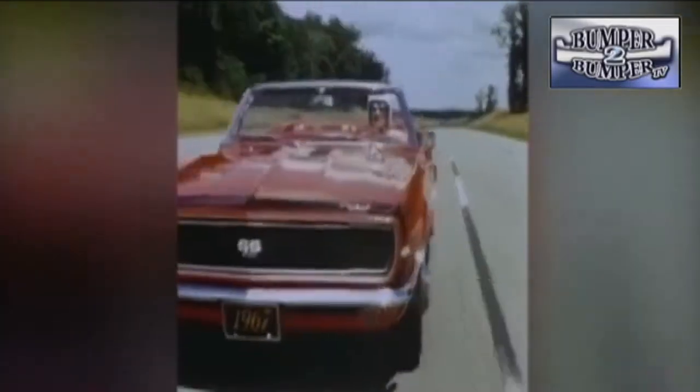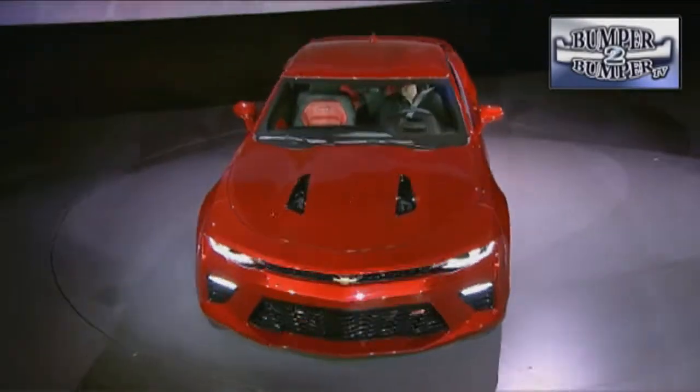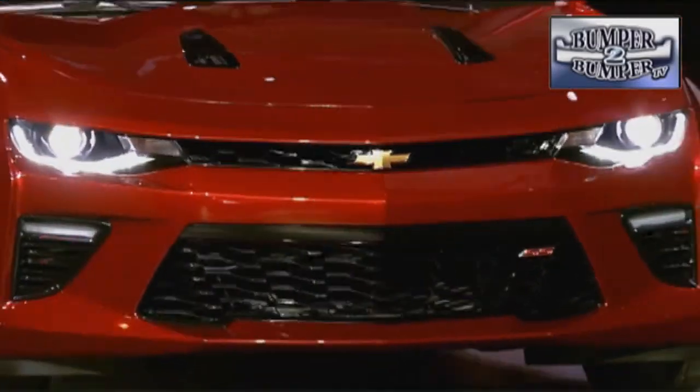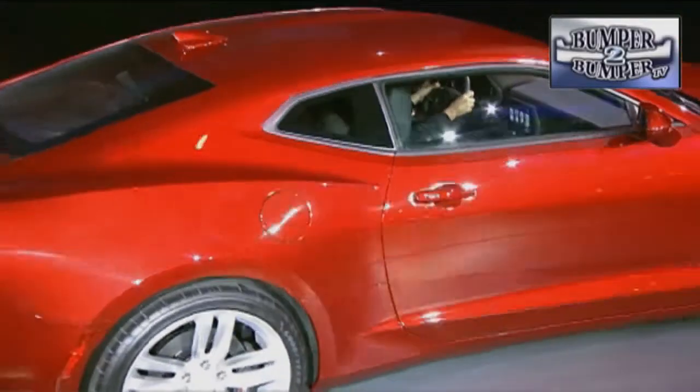This is important for Camaro, even though it's been around since 1967. It has essentially remained a front-engine, rear-wheel drive coupe, sometimes noted for less than outstanding fit and finish. This generation is expected to have better handling, due in part to the fact that it weighs 200 pounds less while being an inch longer and wider than the model it replaces.